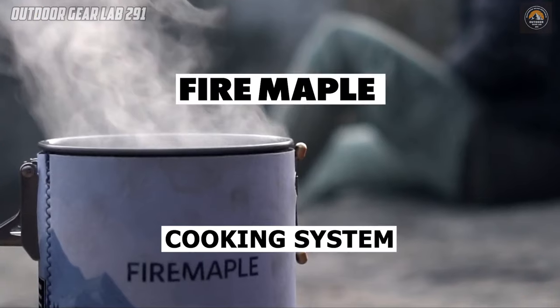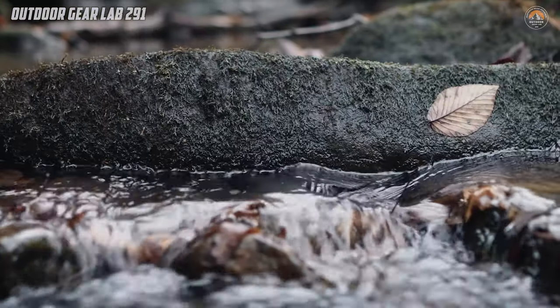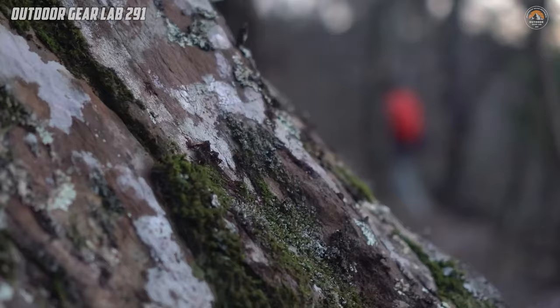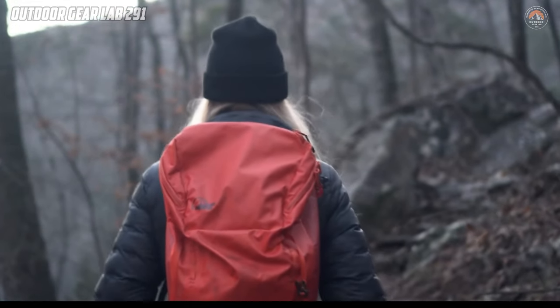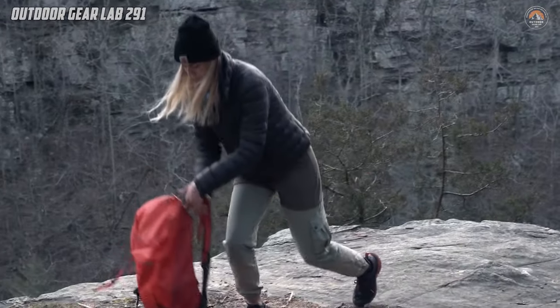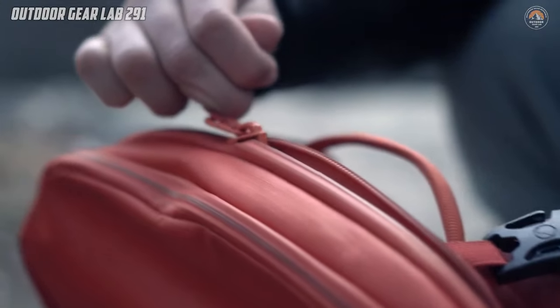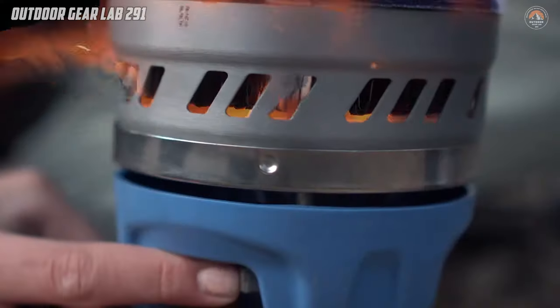Have you ever wished for the ultimate outdoor cooking companion that combines portability, efficiency, and reliability? Look no further than the Fire Maple Polaris pressure regulator cooking system. This innovative gear is your ticket to seamless culinary adventures in the great outdoors. Imagine setting up camp in the wilderness, surrounded by nature's tranquility, and knowing you have a trusty propane stove at your disposal.